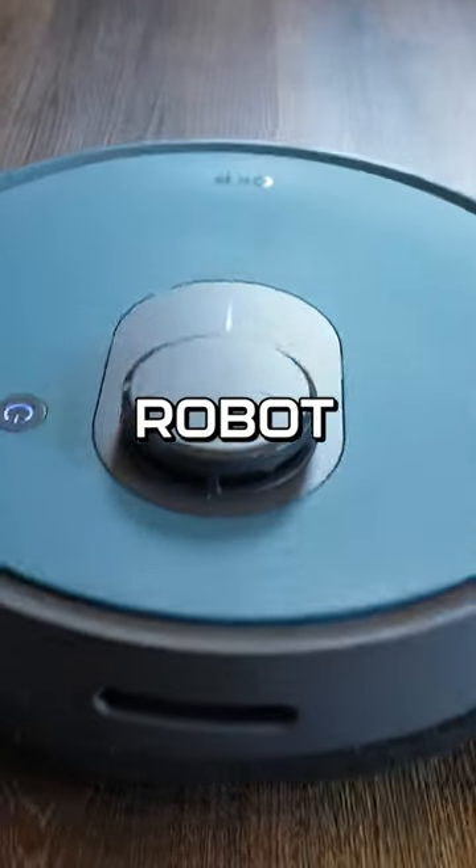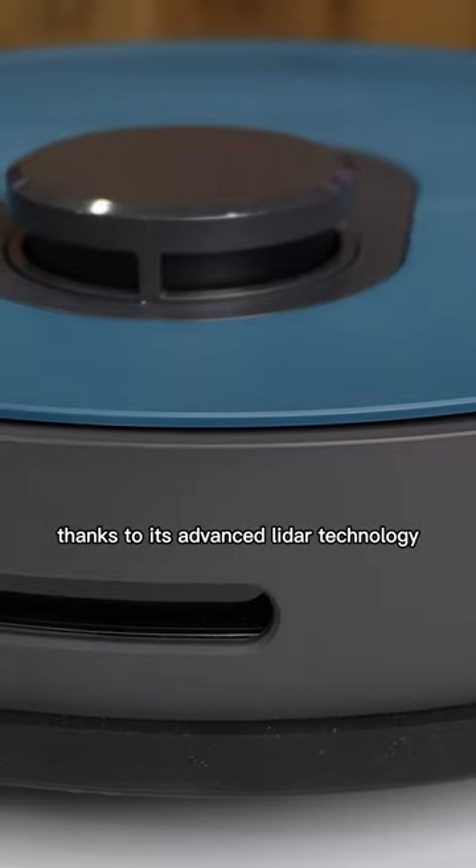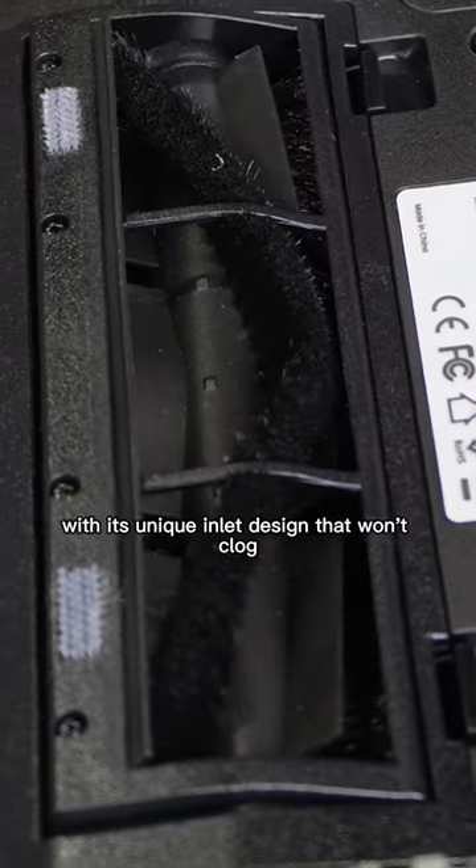Introducing the OKP L1 Robot Vacuum Cleaner. This little genius navigates your home like a pro thanks to its advanced LiDAR technology. Say goodbye to pet hair troubles with its unique inlet design that won't clog.